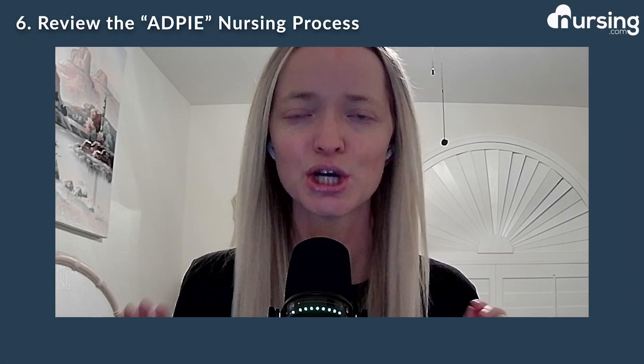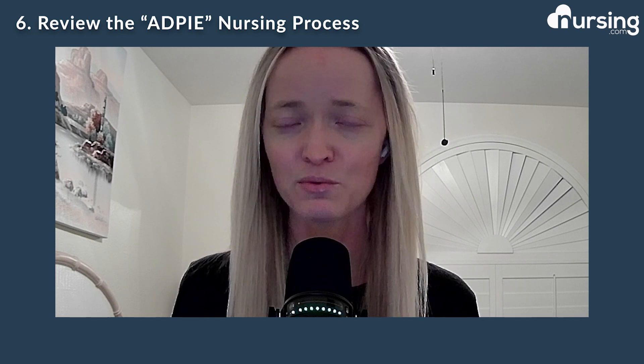Number six is our infamous nursing process. As you guys know, that is ADPIE — assessment, diagnosis, planning, implementation, and evaluation. This is going to be very important on the NCLEX. You want to make sure you're reviewing over that.